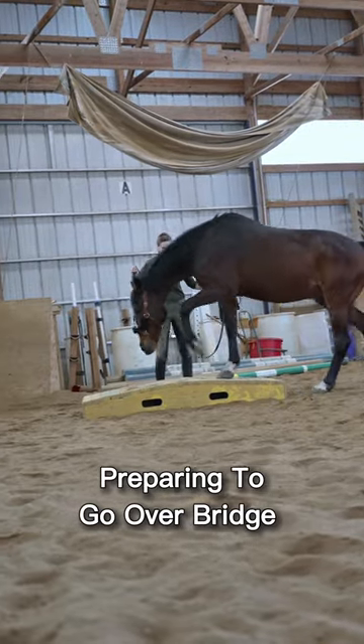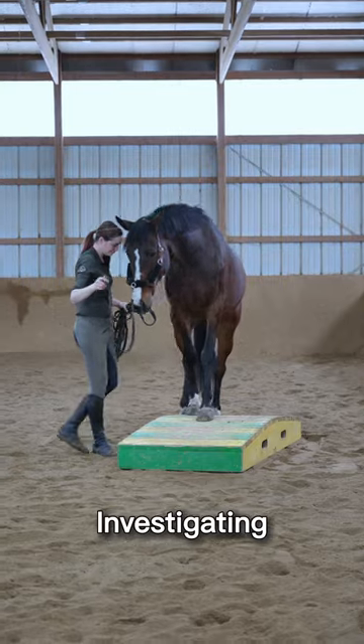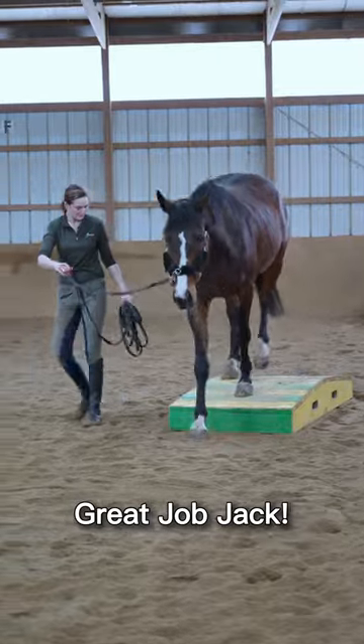Then we moved on to the bridge, and I find it's much easier to introduce the bridge on the ground, as later I'm going to be riding over it. And overall, I feel like he did a wonderful job for his first time with these obstacles.